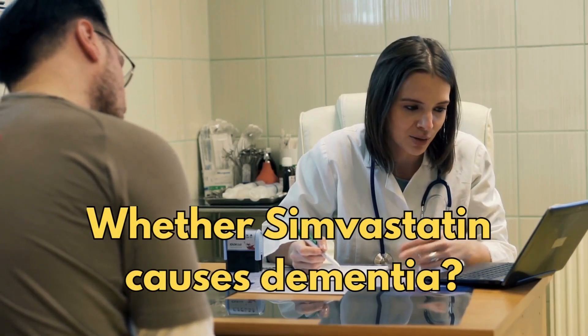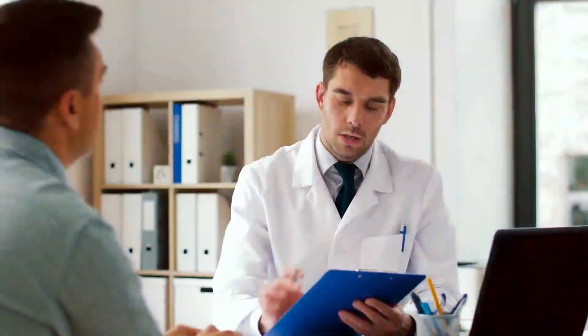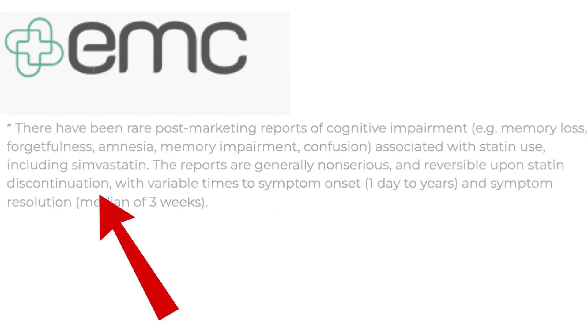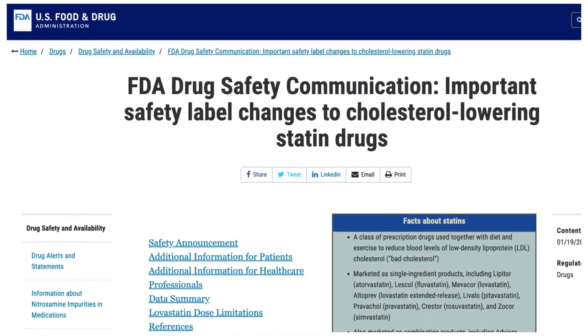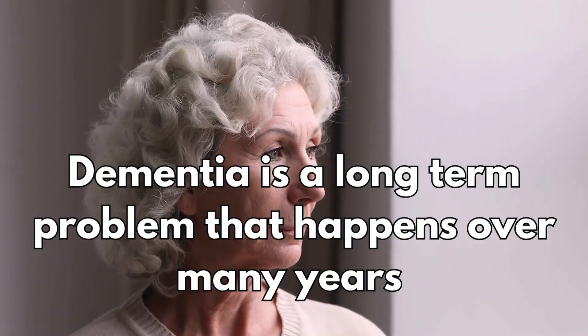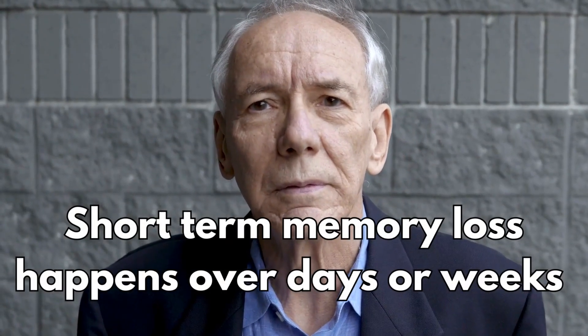One of the frequently asked questions is whether simvastatin causes dementia. There are some patients who say that they suffer from brain fog or mental cloudiness in my clinics. These are side effects that have been reported and are listed in the manufacturer's data sheet, which states that the reports are generally non-serious and reversible upon statin discontinuation. In 2012, the FDA issued a specific warning about statins and the potential for causing short-term memory loss, confusion or forgetfulness. Remember that dementia is a long-term problem that develops over many years and is not reversible, whereas short-term memory loss occurs over days or weeks and is reversible.